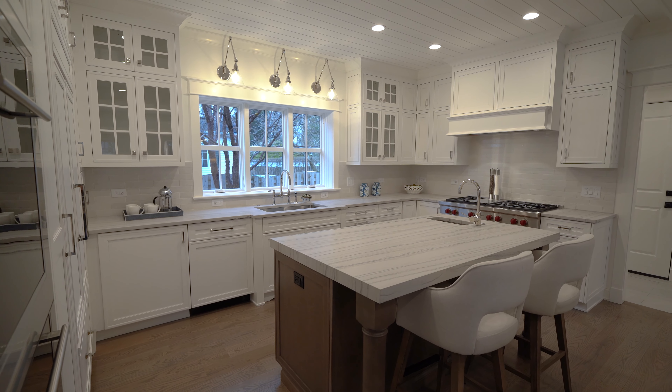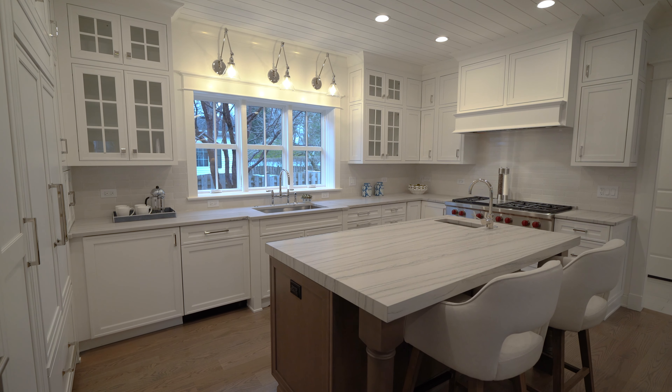The designer kitchen features leathered quartzite countertops, custom cabinetry, and top-of-the-line appliances. Heated floors in the mudroom lead to the attached two-car garage, tons of storage space, and a sun-filled laundry room.